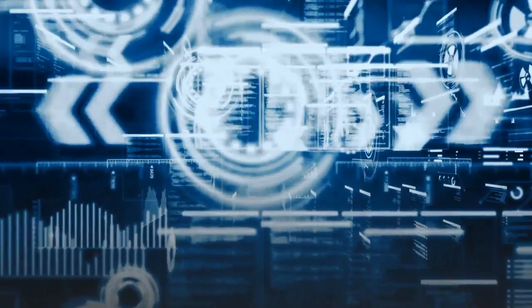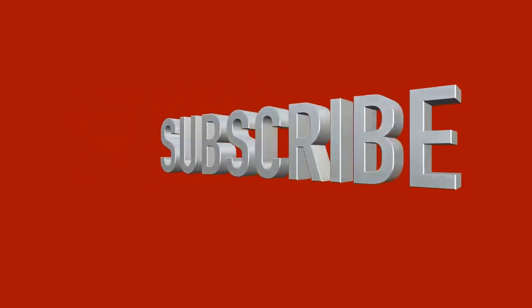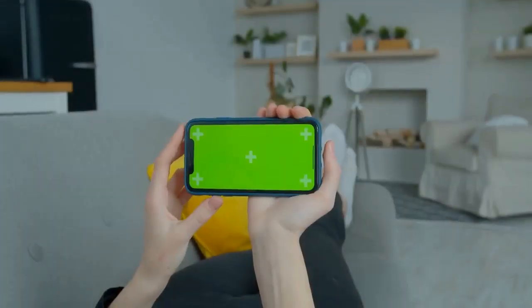But before we start, don't forget to subscribe to our channel and hit that little notification bell so that you won't miss any of our new videos.